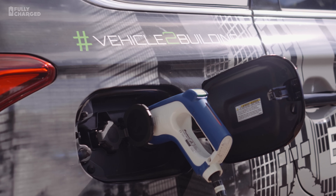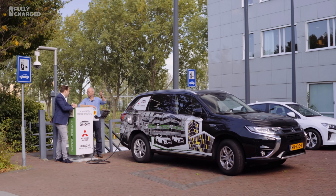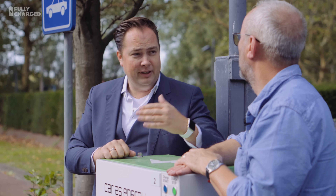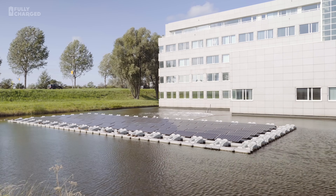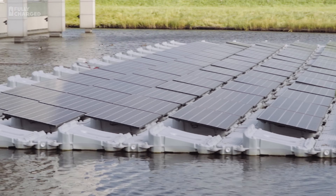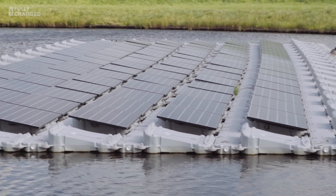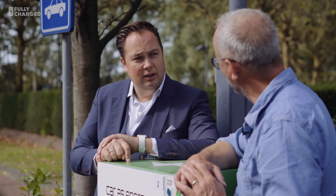That's why we made this demonstration project at our own office, where this car's battery is connected to the building. Is there solar on this building? There is solar, but not on the building — it's in the pond. Floating solar. And which is also a very interesting thing with this charger: you can directly connect the solar to this charger.